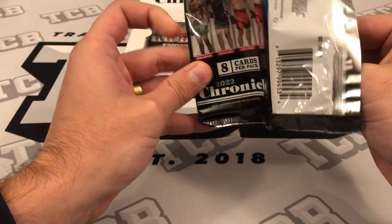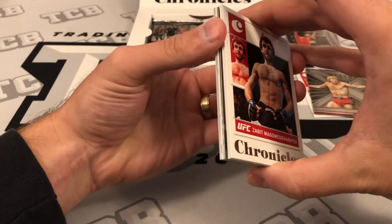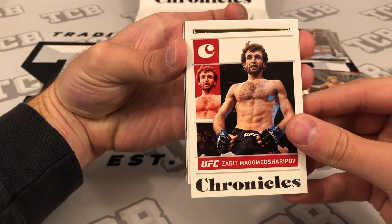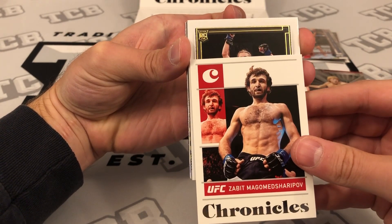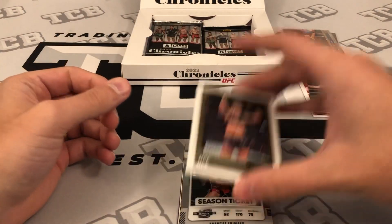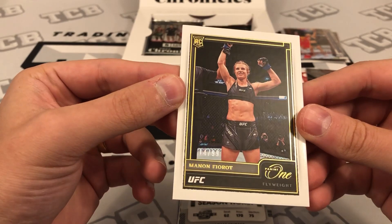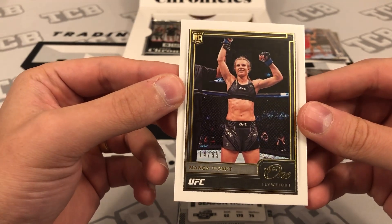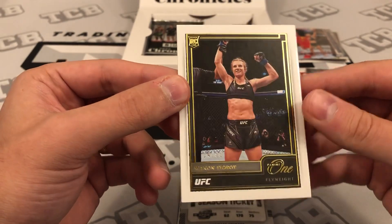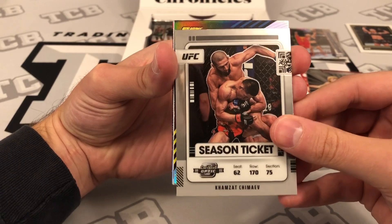Hoping for at least one big auto — you never know though. Oh, that's sick! This is the Panini ONE — one of the new sets — and it's number 14 out of 99. That is so sick looking. It almost looks like a National Treasures base card. What a gorgeous card.